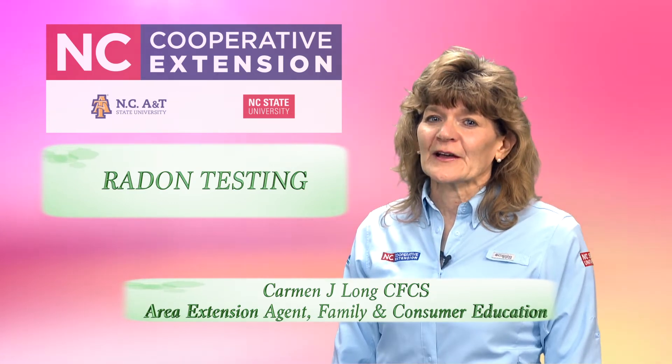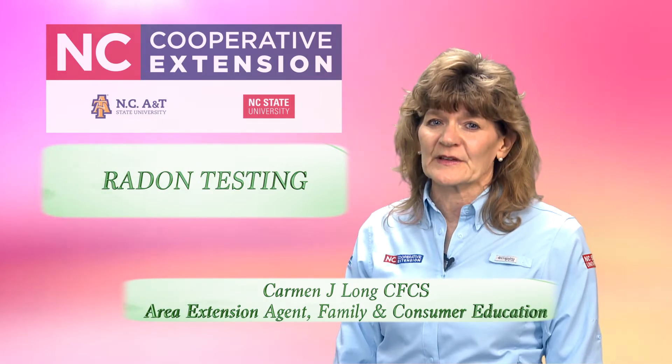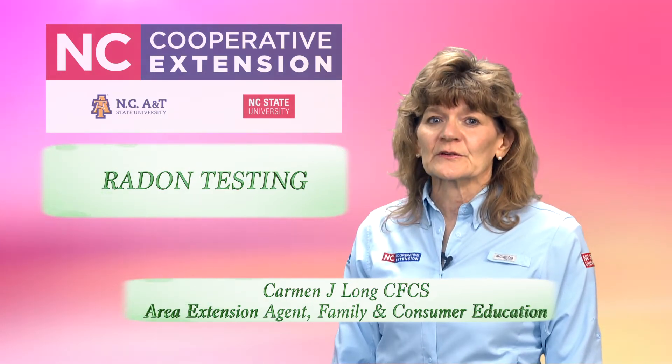The U.S. Environmental Protection Agency estimates that more than 20,000 lung cancer deaths occur each year due to radon.